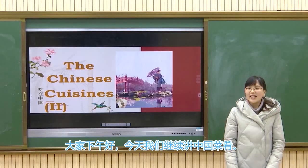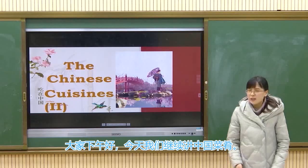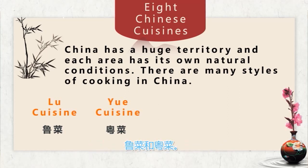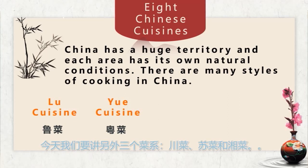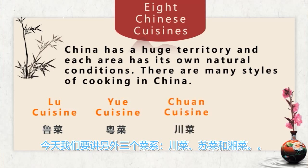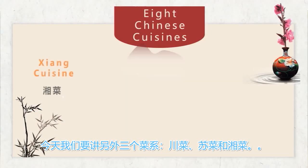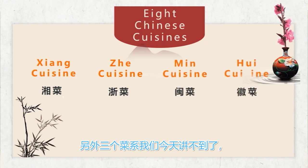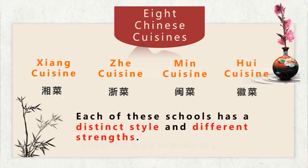Good afternoon. Today we will go on with the Chinese cuisines. Last time we mentioned two branches: Lu cuisine and Yue cuisine. Today we will continue with the next three cuisines: Chuan cuisine, Su cuisine, and Xiang cuisine. There are also three more cuisines we may not cover today. Let's go on.